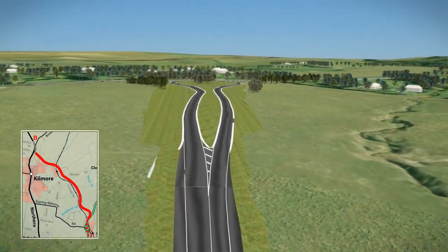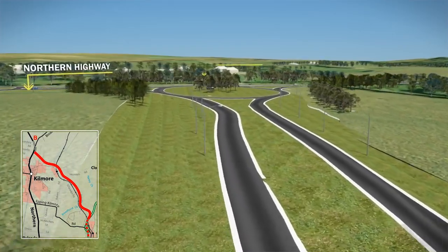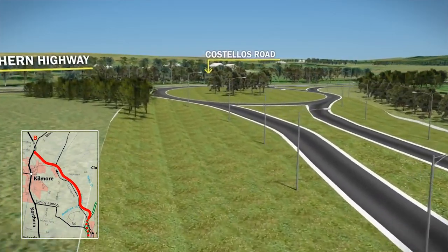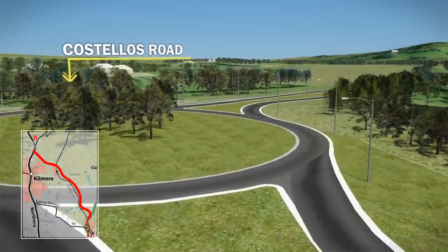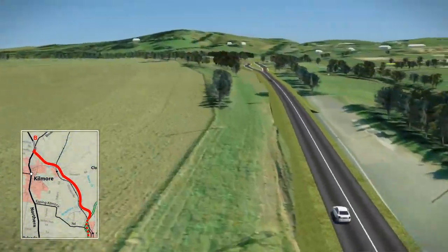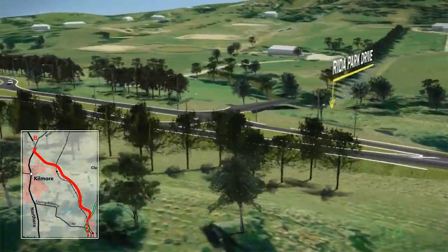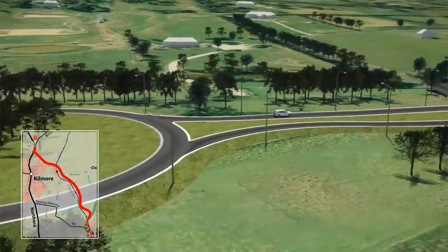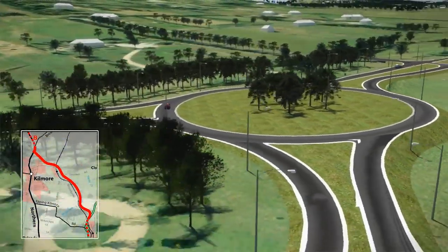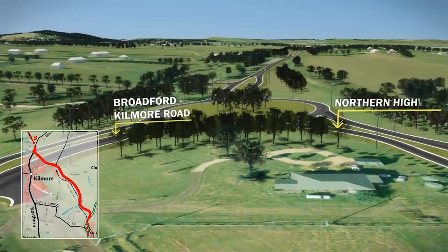Near Costello's Road, the bypass would connect to the Northern Highway with a large roundabout that provides safe and efficient movement for all vehicles, particularly large trucks. The bypass would then continue on the existing Northern Highway before connecting to a further roundabout at the intersection of the Northern Highway and the Broadford to Kilmore Road.